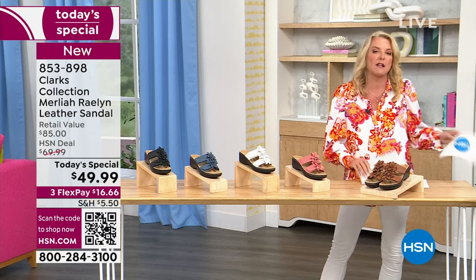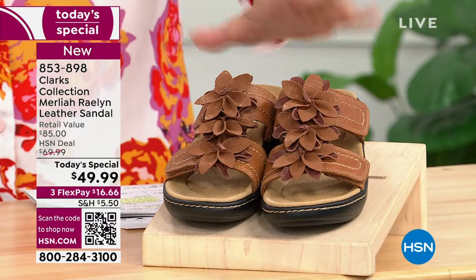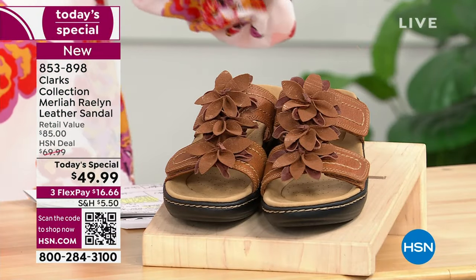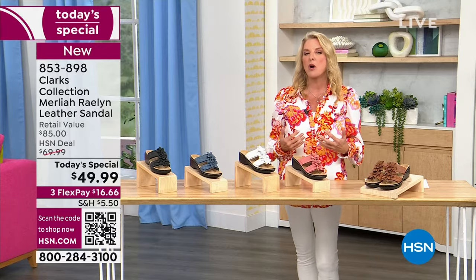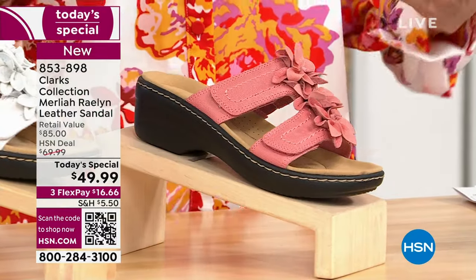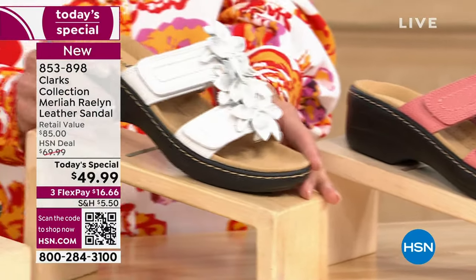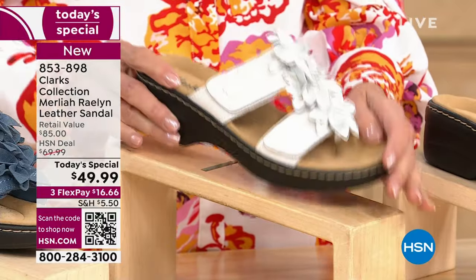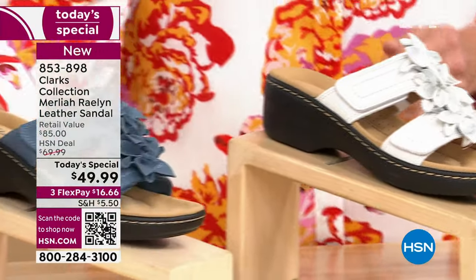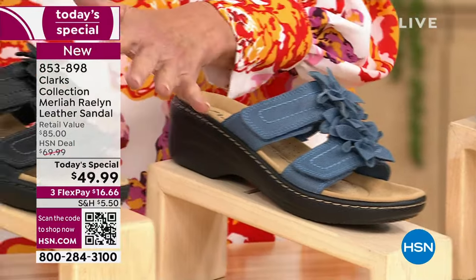First off, the shoe is so comfortable and absolutely adorable. Here are the colors. I have brown to start — it's gorgeous and an exclusive color in this design. Then we have the most beautiful coral — it's a warm, dusty coral as opposed to a bright coral. Probably my favorite is the white because it has those beautiful metallic flowers on it. Then we have the beautiful blue, which I think is incredibly denim-friendly. And finally we have the classic black.